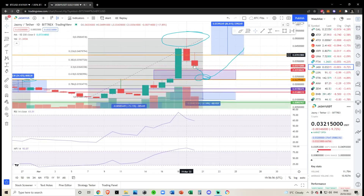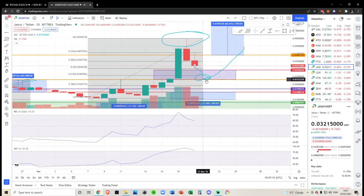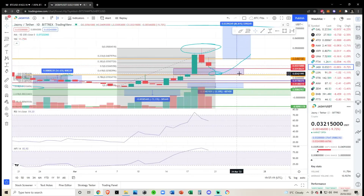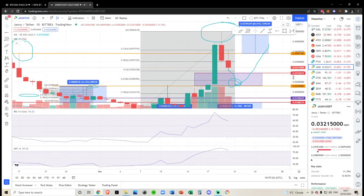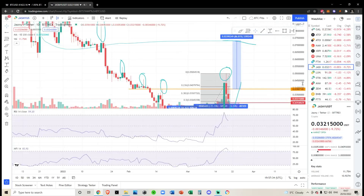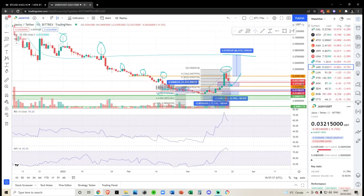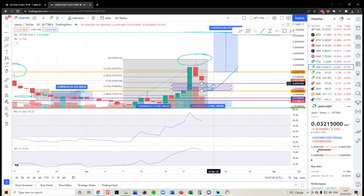Personally I would not be longing from the 2.9 cent level because I believe a little more of a flush-out would be the healthiest thing for Jasmine token. This would be a 53% drop from the top — we've already come down 36%, and from the wick it's 38%. So asking for a bit more down to 2.3 cents isn't crazy. If we do manage to hold anywhere in this purple box, we'll still be keeping the micro bullish term, but bear in mind this is all micro until we start breaking above these all-time highs.